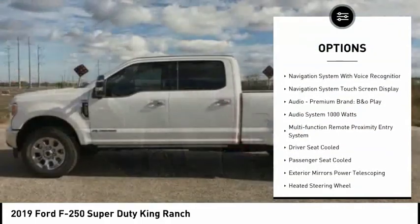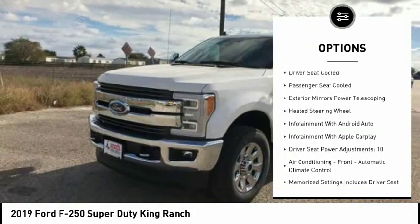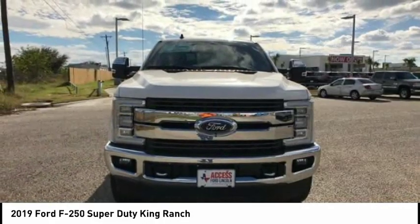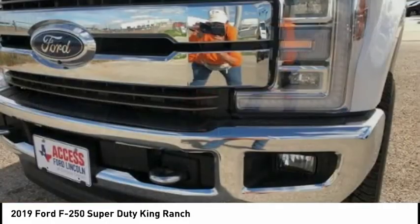Stability control, traction control, keyless entry, remote engine start, power steering, cruise control, universal garage door opener, voice-activated navigation system, compass, heated steering wheel.